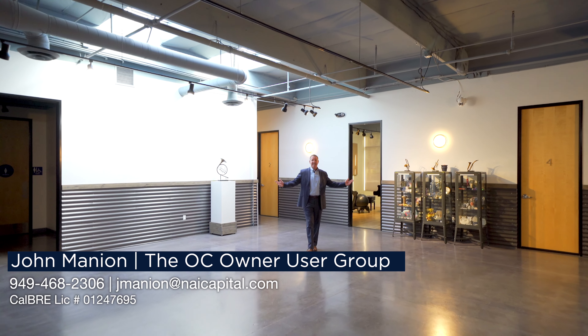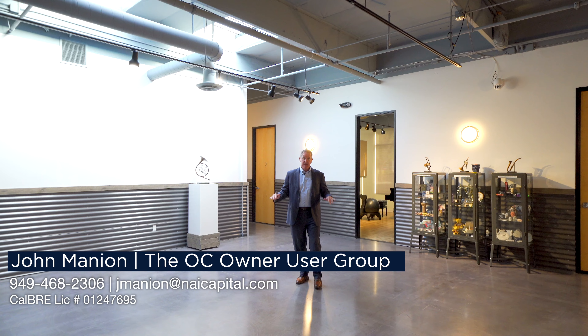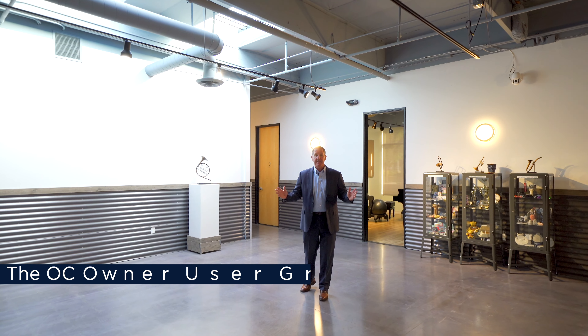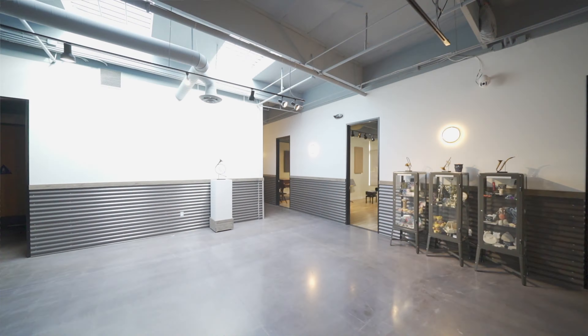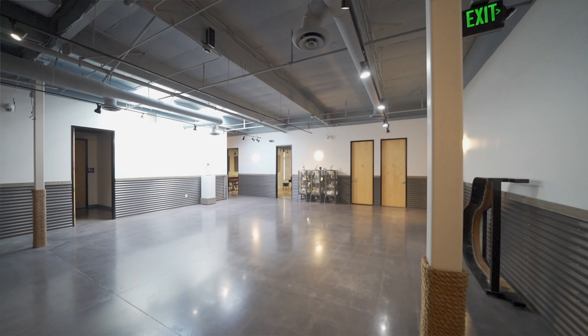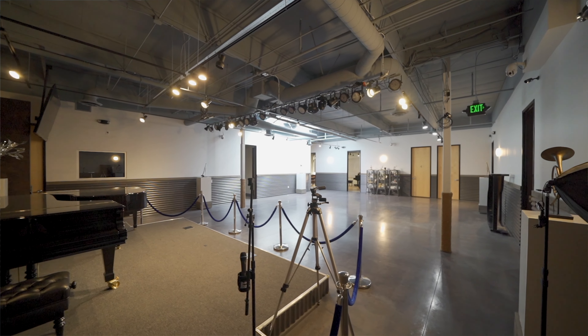Here we are at 16 Truman — this is an unbelievable building. It's 7,999 square feet, a single-story office building with four-to-one parking. We do 30 to 50 transactions a year, about one a week.